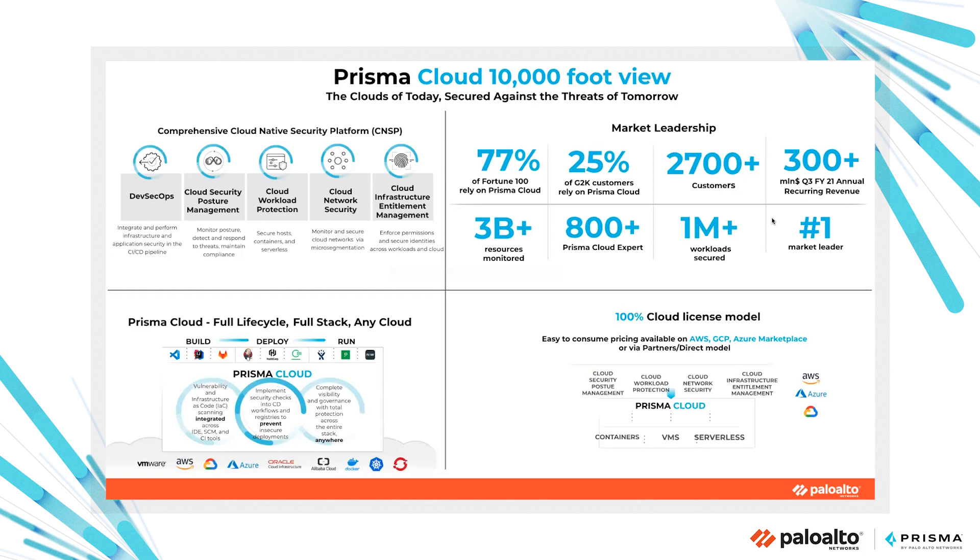Prisma Cloud is here to help you. What is Prisma Cloud? It's our comprehensive cloud-native security platform, able to manage the entire lifecycle of your infrastructure and applications, with a focus on DevSecOps — integrating and performing infrastructure and application security in your CI/CD pipeline. It focuses on security posture, monitoring, detecting and responding to threats using more than 800 out-of-the-box policies built into the platform, cloud workload protection at runtime protecting VMs, bare metal, containers and serverless, and cloud network security based on identity-based micro-segmentation, enforcing least-privilege permissions to identities like users, groups, service accounts, and so on.